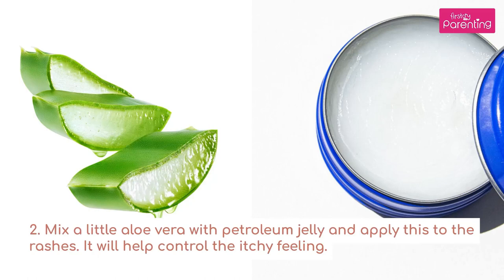2. Mix a little aloe vera with petroleum jelly and apply this to the rashes. It will help control the itchy feeling.